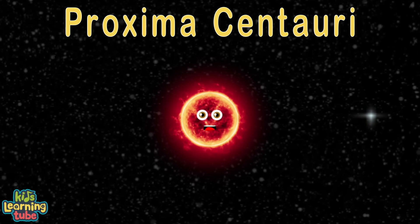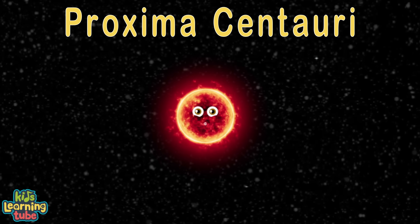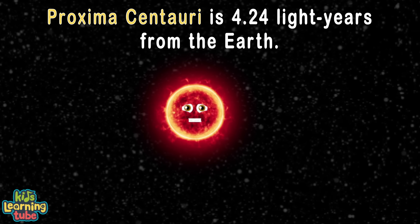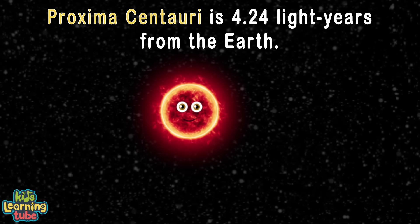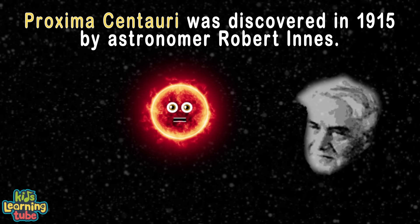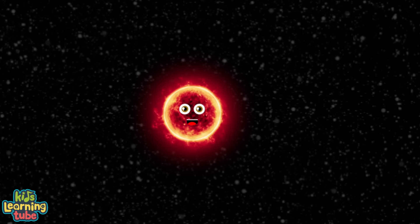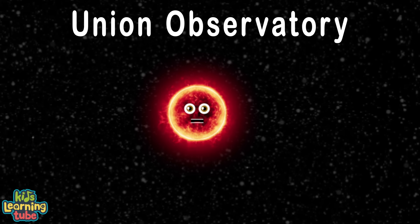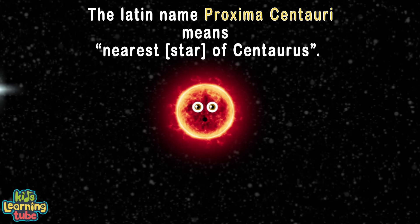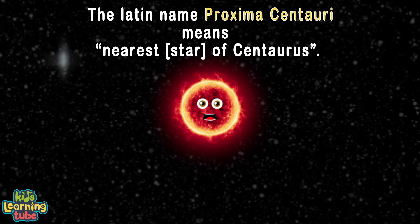I'm Proxima Centauri, a small and faint red dwarf star. You cannot see me with the naked eye, though I'm the closest star by far. I'm about 4.24 light years from the Earth, and I'm the closest star to the sun for what that is worth. Discovered in 1915 by astronomer Robert Innes in South Africa at the Union Observatory in Johannesburg. My Latin name Proxima Centauri means the nearest star of Centaurus.